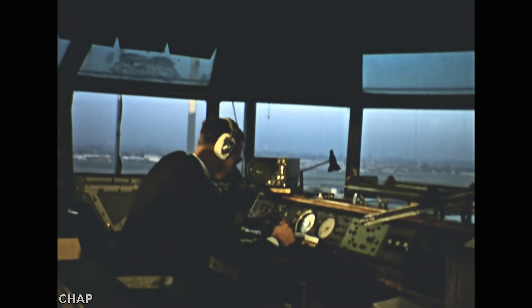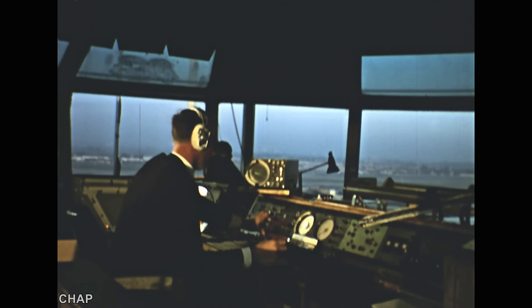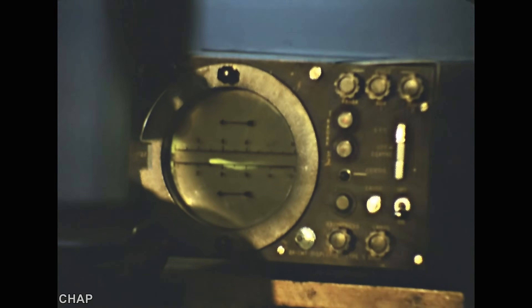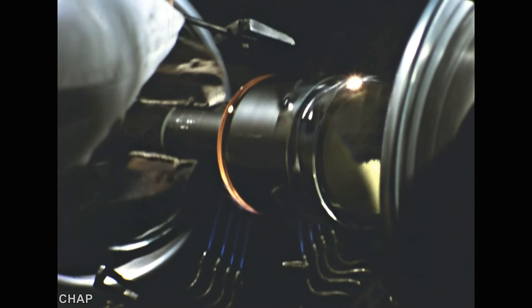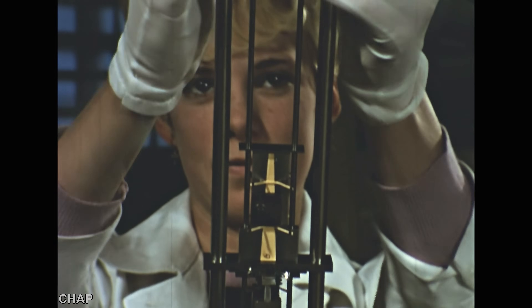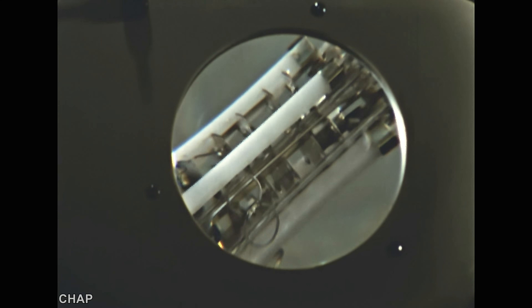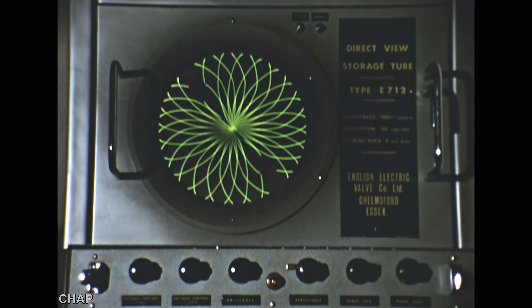This controller is lucky. He didn't strain his eyes in the gloom or peer through a mask. His display is fitted with an EEV direct-view storage tube. Storage tubes are made on the same general principles as cathode ray tubes, but the special electron gun produces a picture a hundred times brighter than the conventional CRT, and a mesh behind the phosphor gives them a widely variable persistence.